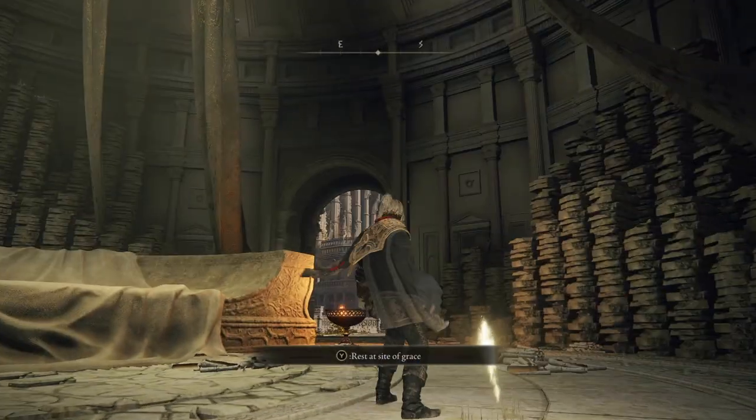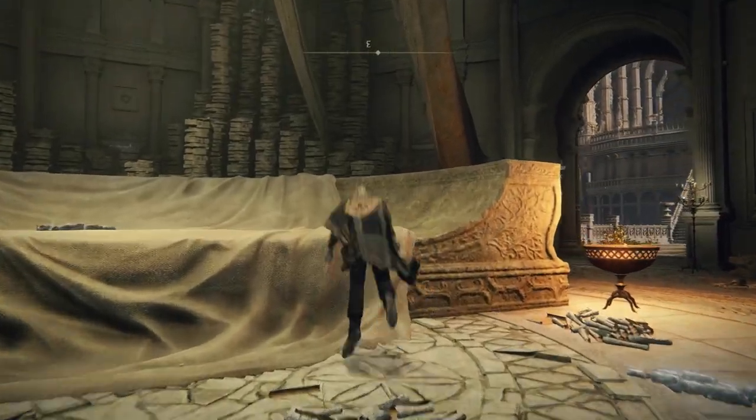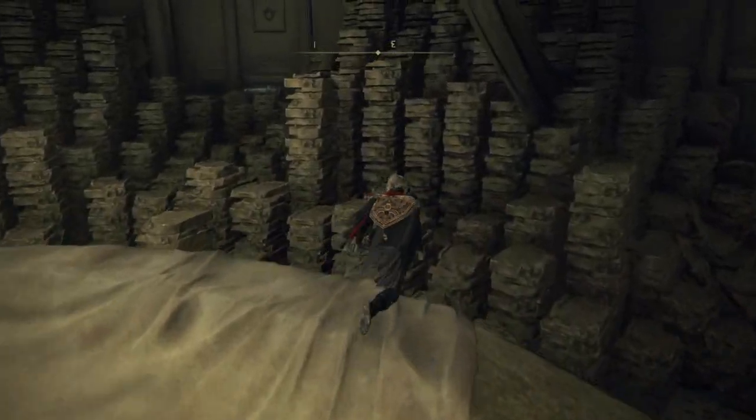I kind of showed off a cool spot for my friend where you could get up on a high spot in this room, and I decided maybe this needs a little bit of a show and tell.